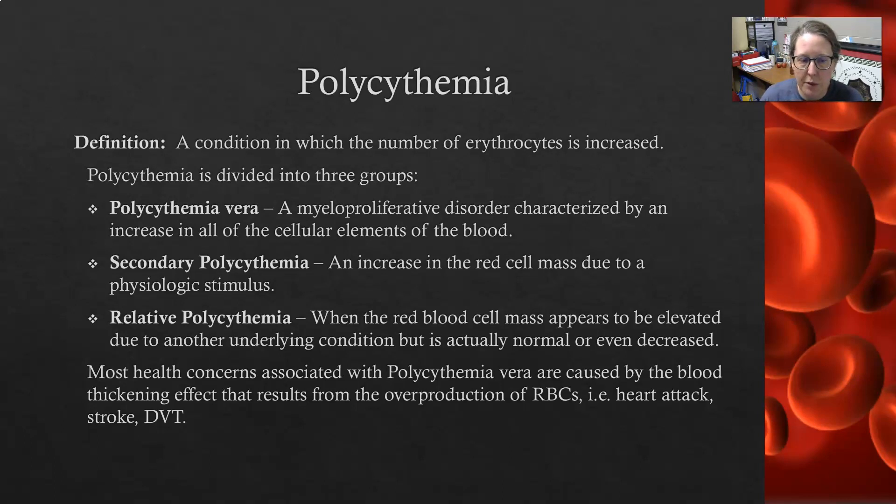A relative polycythemia is when the red blood cell mass appears to be elevated but is due to an underlying condition where the red cell mass is actually normal — it could even be decreased. This is where there is a relative loss of the liquid component, so severe dehydration would be a relative polycythemia. The lack of water makes it look like there are more red cells than there actually are. Correct that, and the polycythemia goes away.